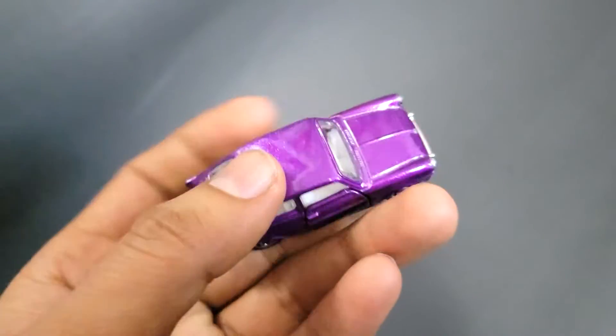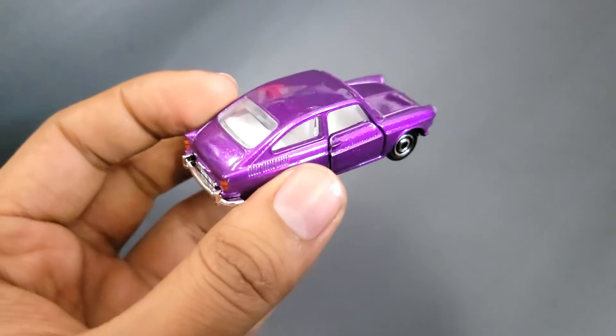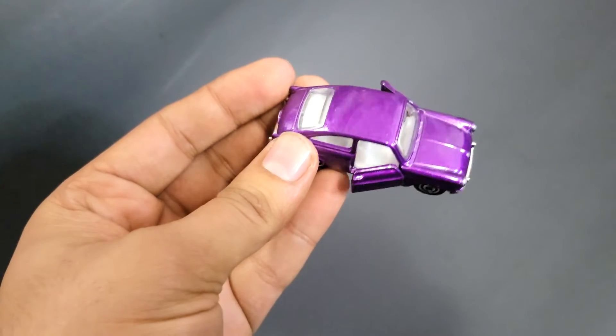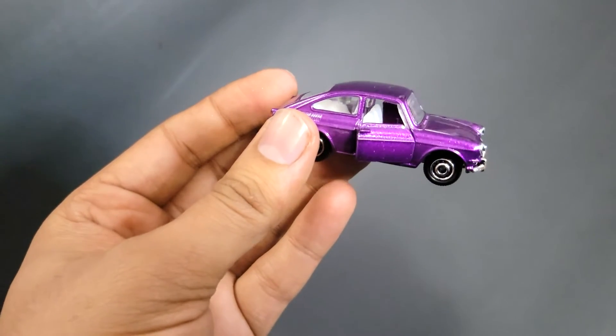On the sides you can see the door shut lines, and that's because it comes with opening doors — so both doors open on this one. You can see the interior is done in white.